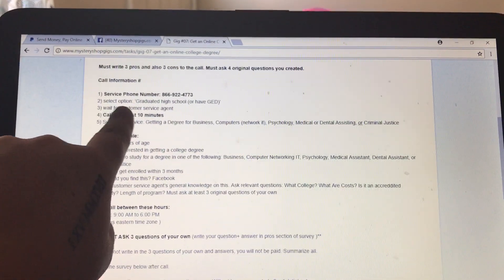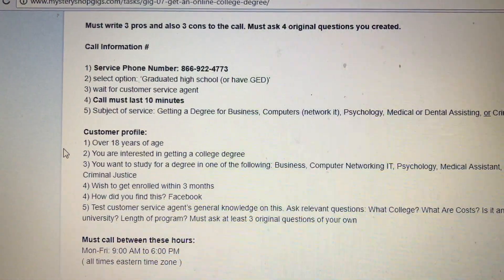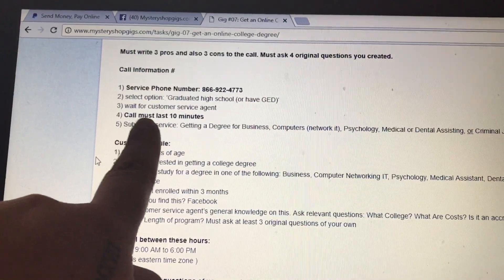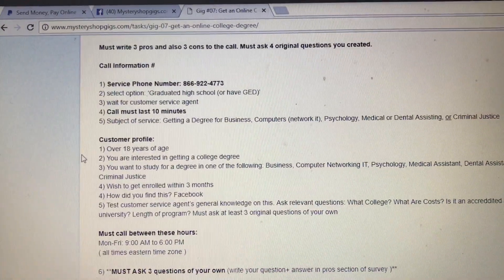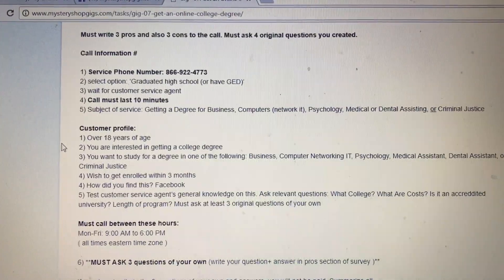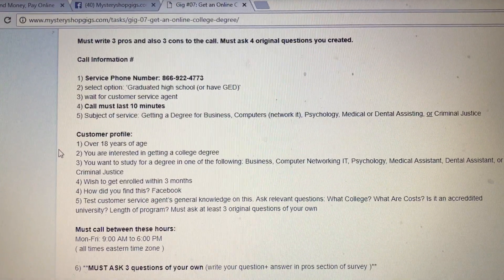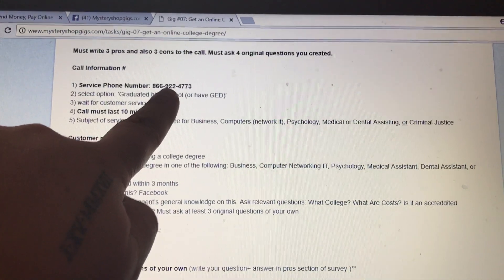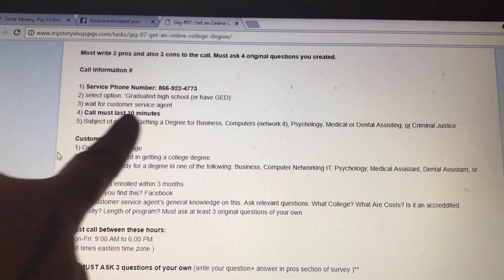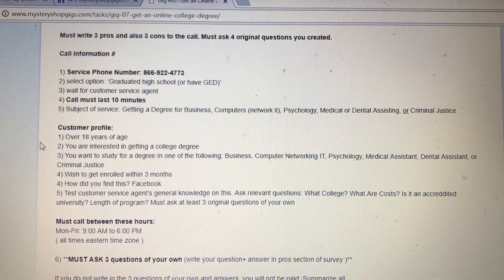Sometimes you will receive a gig that is not available in your state and unfortunately you would need to skip that call. Moving down further, it will tell you the call information, the telephone number, where you need to go once you dial that phone number. You would click on 'Graduated High School' and wait for the customer service agent. This is important and that's why it's in bold: the call must last 10 minutes. If your call does not meet the time requirements there is a possibility that you will not get paid.